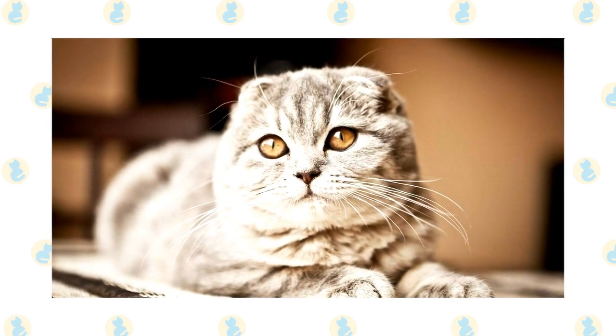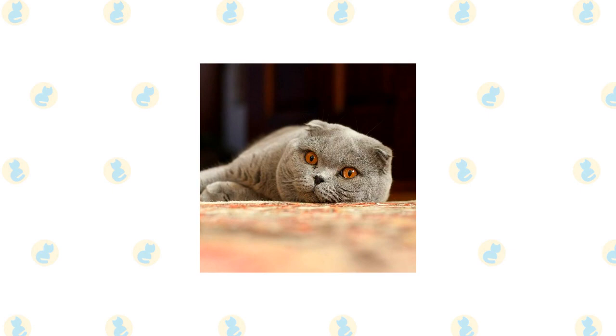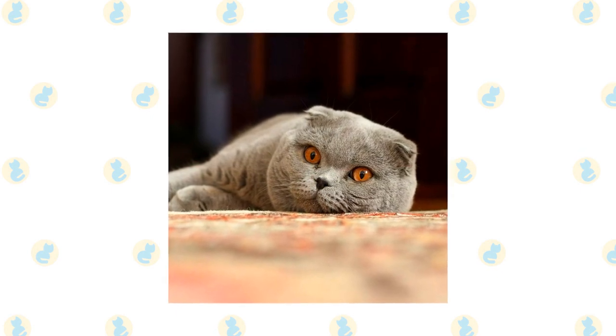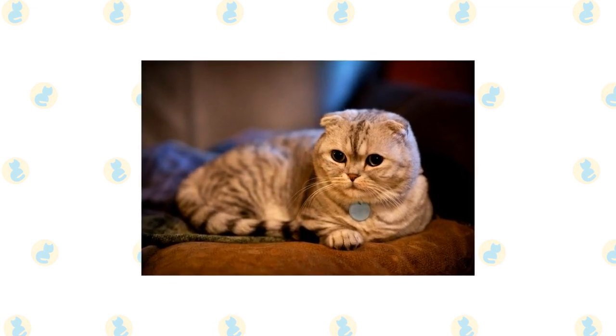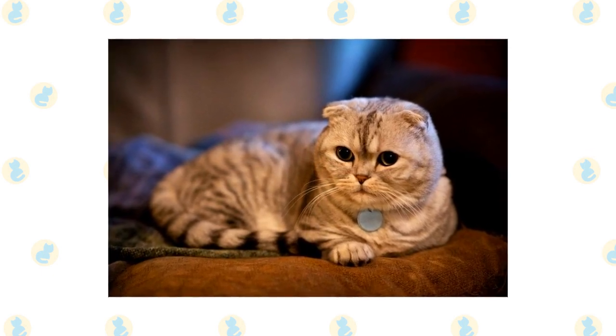Because the cartilage throughout their whole body is affected, this cat is prone to some health conditions, which makes the breed a bit controversial. They are prone to degenerative joint disorder, likely due to their low cartilage quality — joints have a cushion of cartilage, and when that cartilage isn't very high quality, it can cause joint issues. They are also prone to hypertrophic cardiomyopathy, though the exact reason why is unknown.